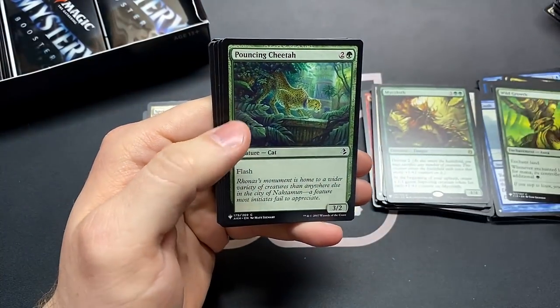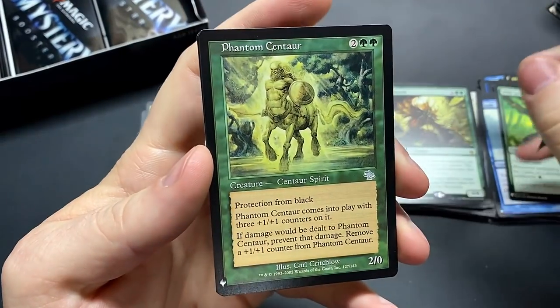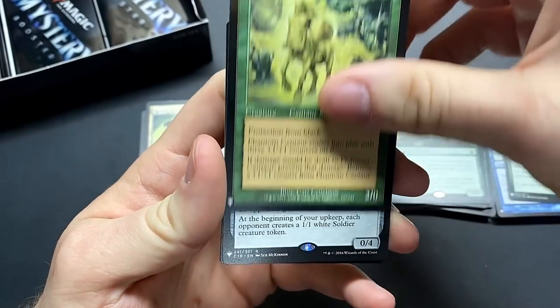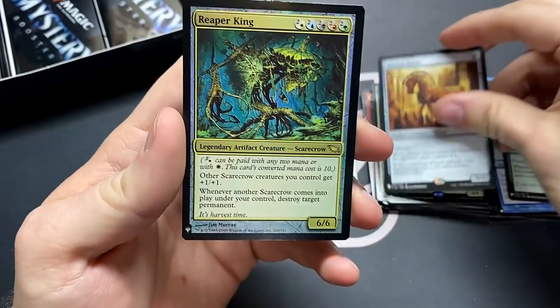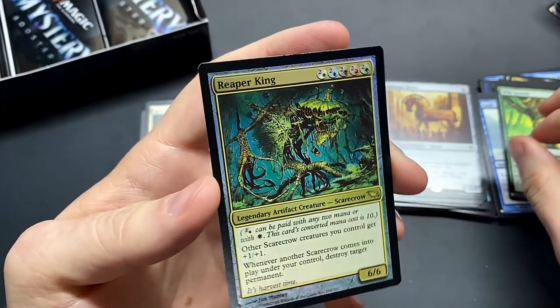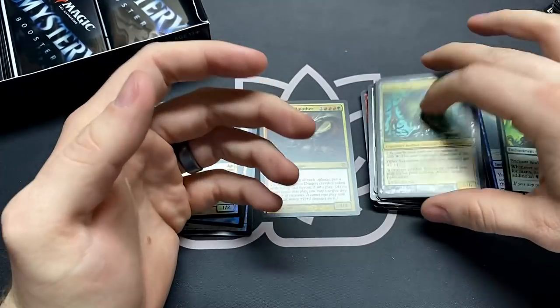I like Wild Growth too — nice one mana ramp spell. Phantom Centaur — look at that classic spirit. Crow of Dark Tidings, and I've already got one of those Seb McKinnon arts. And the Reaper King foil — oh wow! Why did I think this was a mythic? I guess it was before that time. Very good card.